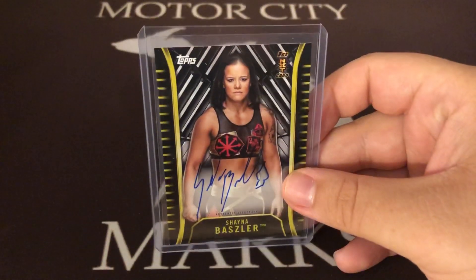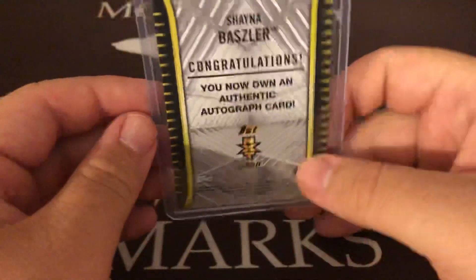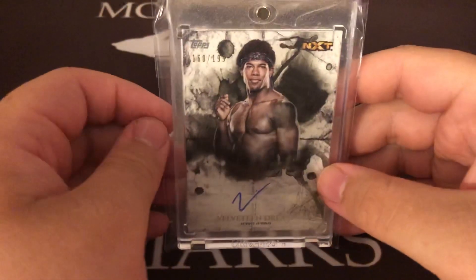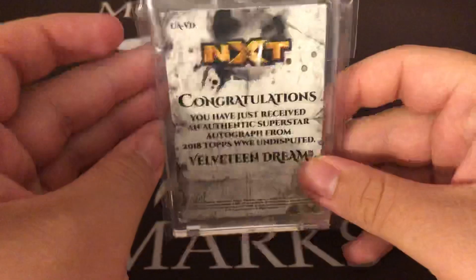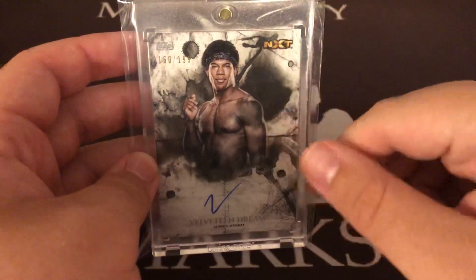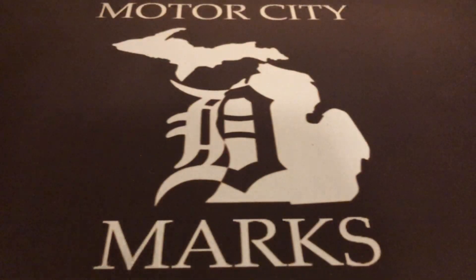Shayna Baszler from the 2018 set — she's got an interesting autograph and always does the spade, which is kind of cool and unique. First NXT auto — you guys know I like to try to get the first ones. Then Velveteen Dream from Undisputed — he's got that checkmark signature, but I had to get one because it's his first. I really wanted the blue or even the purple, but there are only five and they're expensive, so I settled for the base.